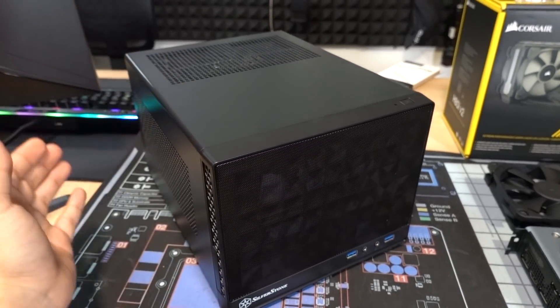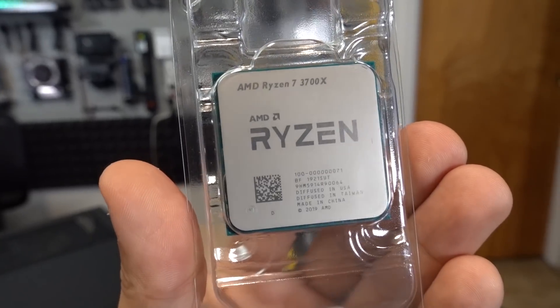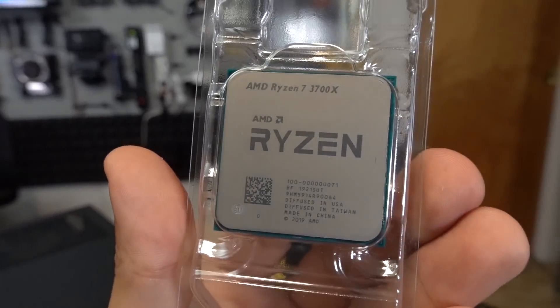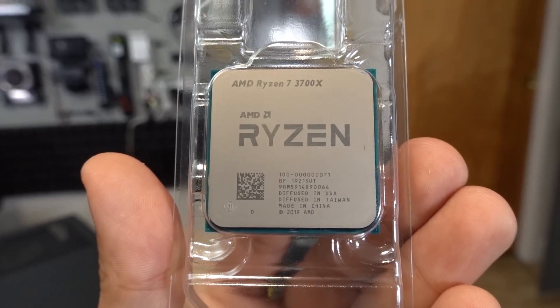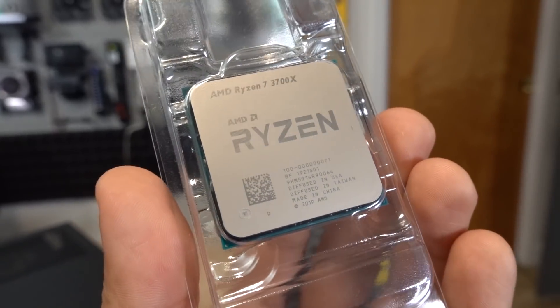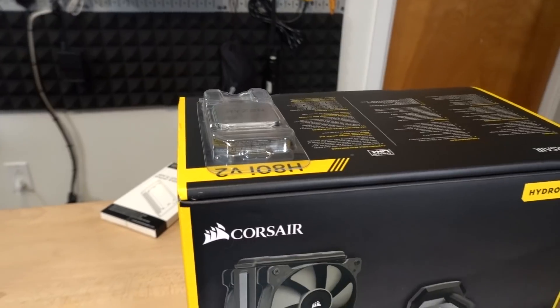For that, we are going to be upgrading the CPU today to the AMD Ryzen 7 3700X — eight cores, 16 threads, that glorious 7 nanometer architecture on Zen 2. It's an awesome chip. You can still get it for roughly $300 at the time of filming, which I think is a tremendous value for 16 threads.